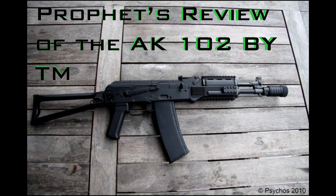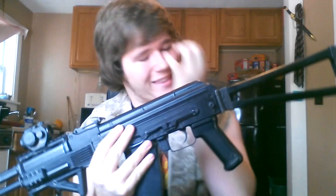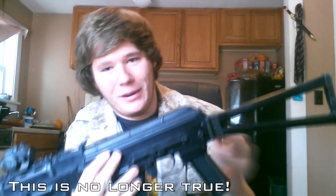Hey guys, it's Profit and this is going to be a review on my own personal gun, the Tokyo Marui AK-102. This is the gun you will see me running almost 24/7 because it's currently my only working primary. If you're wondering why you've never seen this gun before, maybe only heard about it once — it's because it's pretty much discontinued.